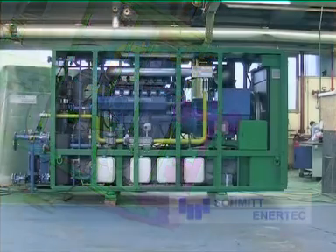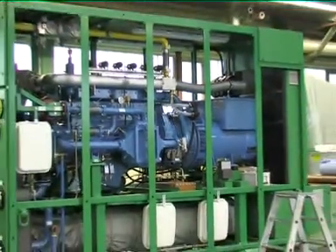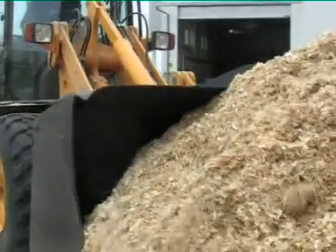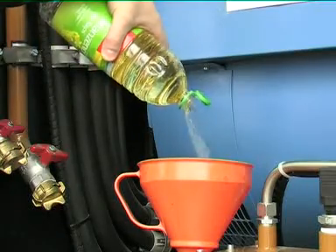Its effectivity rate is as high as 90%. The engines in CHPs are powered by natural gas, landfill gas, sewage gas, biogas, wood gas or LPG. The plants can also be fitted with engines powered by plant oil.